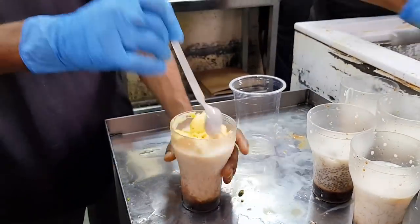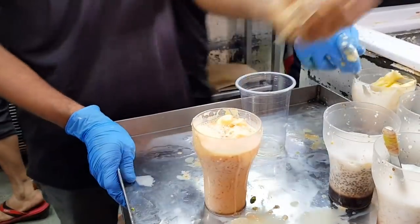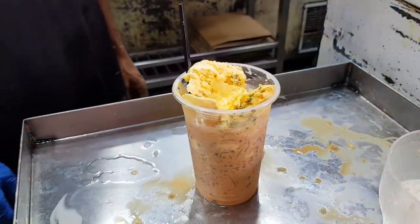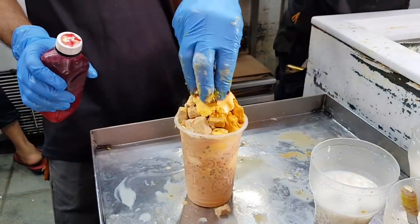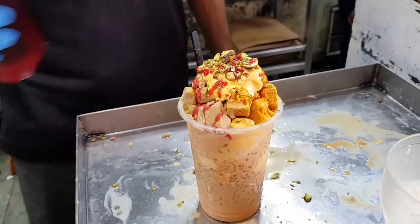My Faluda is ready to make. And now I am adding Kaju Badam Pista. Wow! And now I am adding Kulpia. Wow! My Faluda is ready and it looks so tempting.